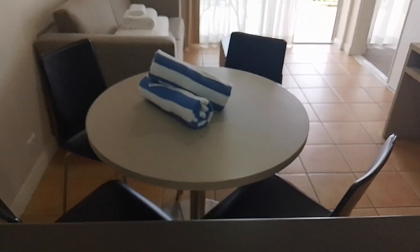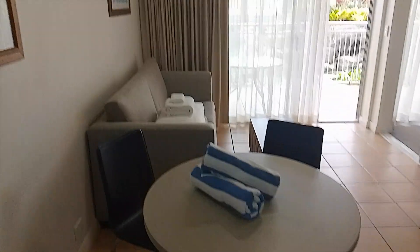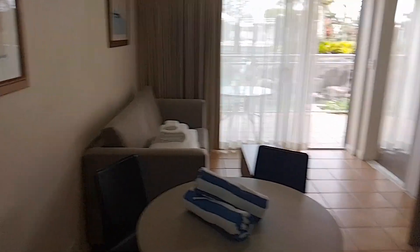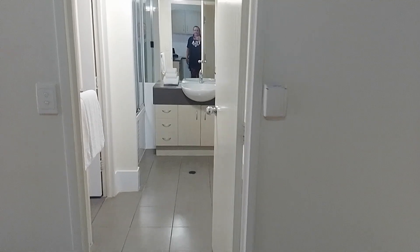Then we've got our table and chairs, and they've thrown in complimentary towels for us to use. Some more towels over there with the couch that turns into a sofa bed, so it should fold out. We've got a TV.